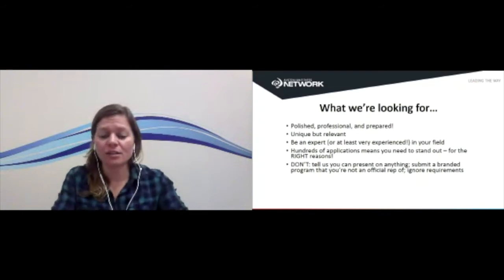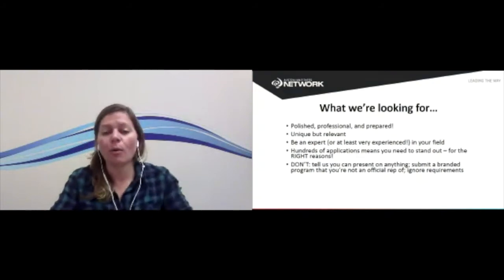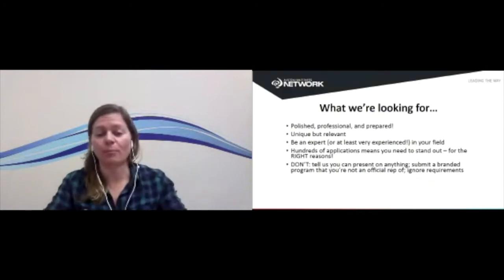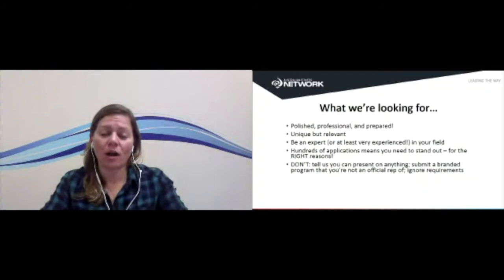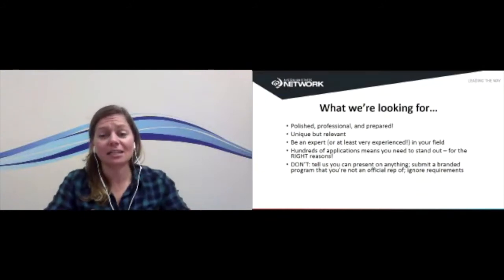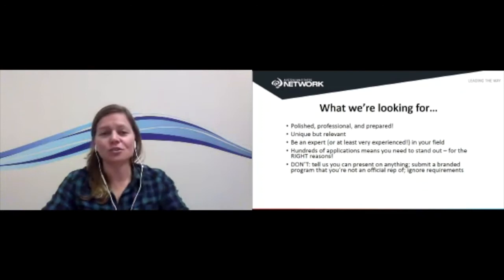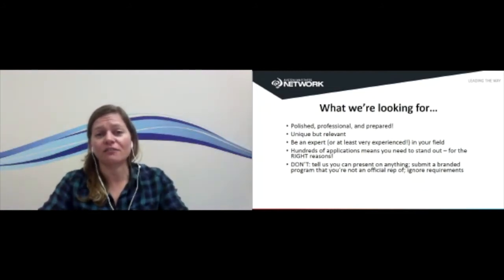If there is a program creator — for example, if we have Mike Fitch coming out for Animal Flow — we're probably not going to select someone else to do an Animal Flow session when we've already got the person at the top of that program. Finally, don't ignore the requirements of the application. There'll be components you simply can't progress past if you don't submit them. And if you ignore the requirements, we're probably going to ignore your application. With hundreds of applications crossing our desk, we need everything submitted to make the selection process as streamlined and efficient as possible.